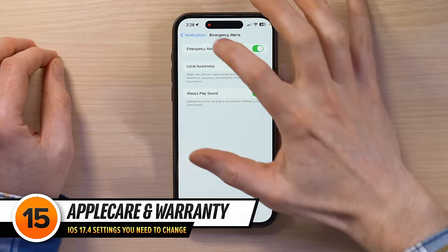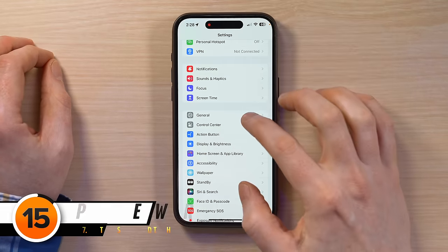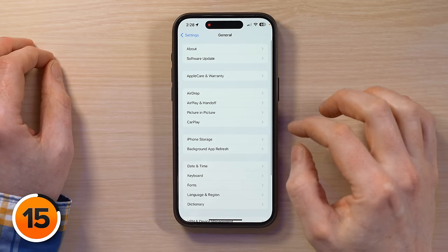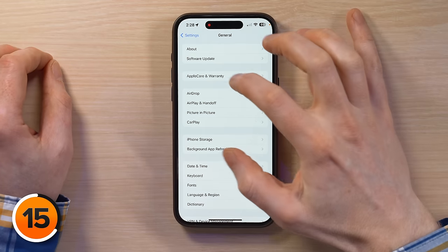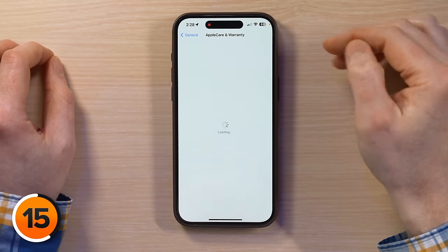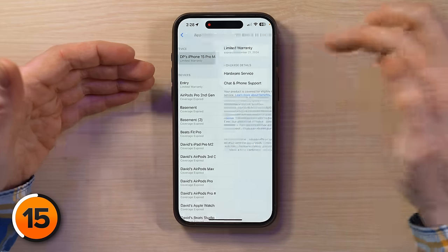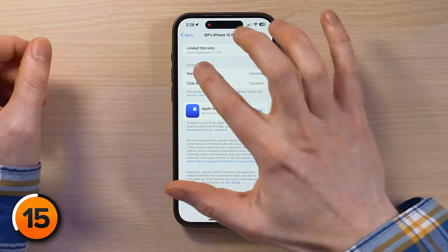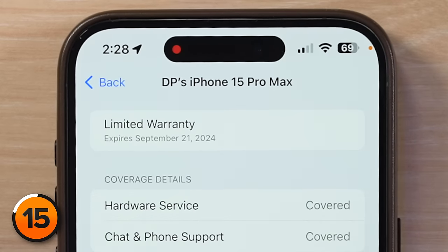Next, go back to the main page of Settings and into General. Tap on this new section: AppleCare and Warranty. In iOS 17.4, you can see exactly which devices you have coverage for and also for how long. For instance, this one expires September 21st, 2024.